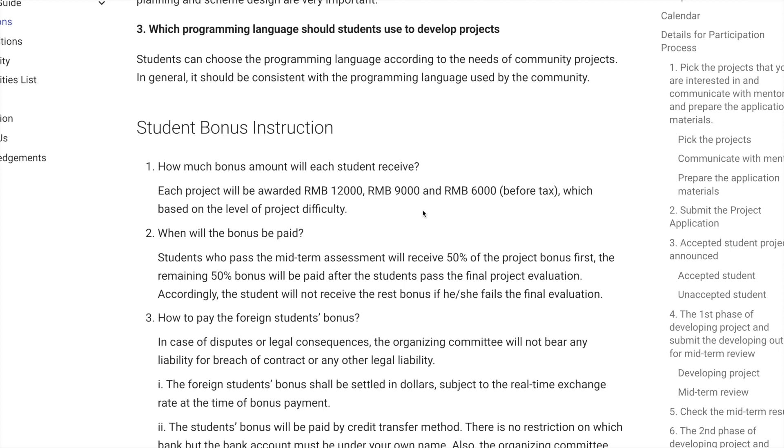Now let's talk about the stipend. There are two important things you should know. The amount you'll receive is based on the difficulty of the project, divided among three categories: low difficulty projects are awarded 6,000 Chinese yuan, medium difficulty projects receive around 9,000 Chinese yuan, and high difficulty projects receive 12,000 Chinese yuan. This is approximately 70,000 rupees, 1,05,000 rupees, and 1,40,000 rupees respectively.